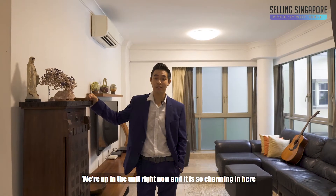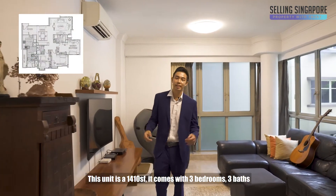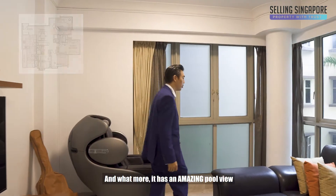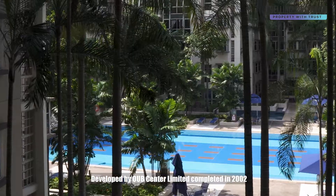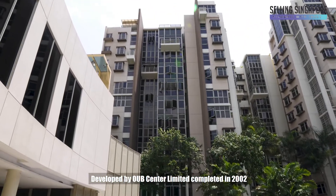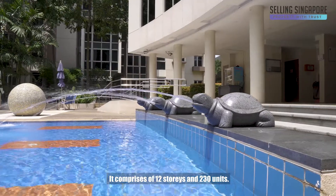We're up in the unit right now and it is so charming in here. This unit is one thousand four hundred and ten square feet, it comes with three bedrooms, three baths, and what's more it has an amazing pool view. Developed by OUB Center Limited, completed in 2002, it comprises 12 stories and 230 units.